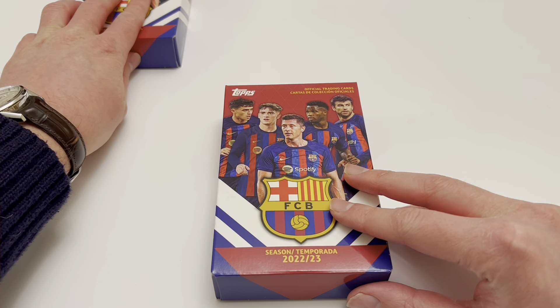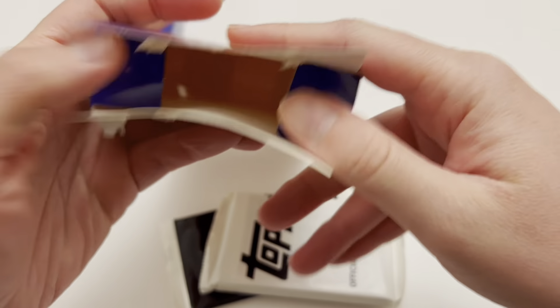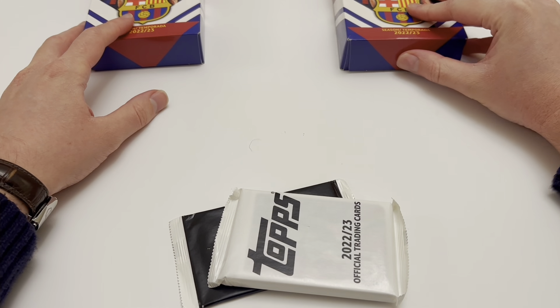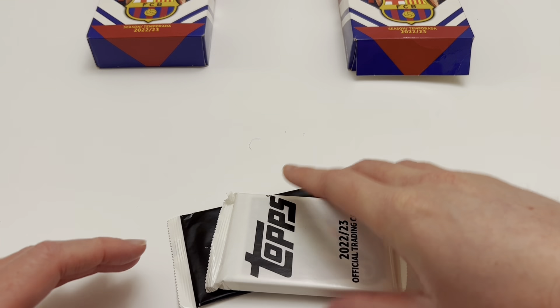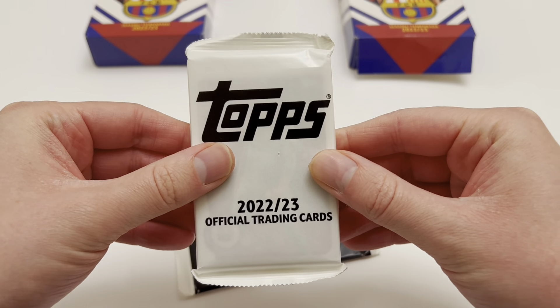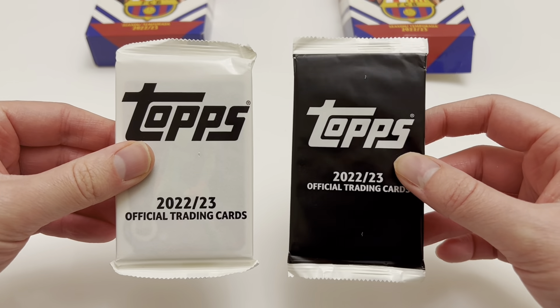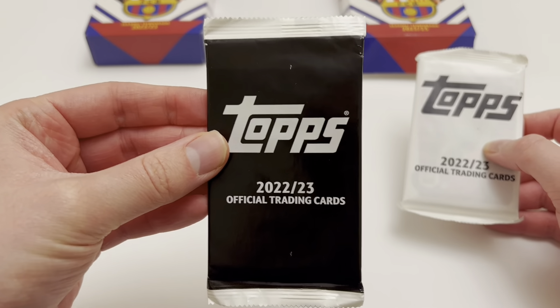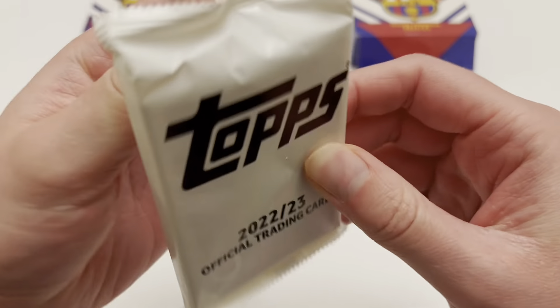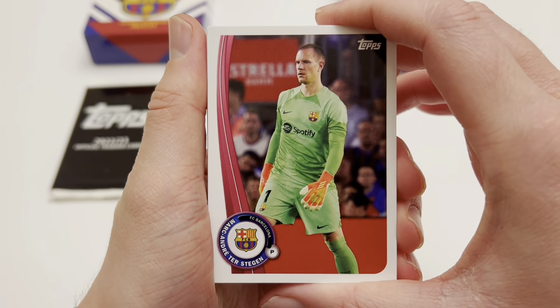So we're going back to these Topps Barcelona fan sets. We are going to do one at a time as we look for that autograph card. Is Lionel Messi's autograph hiding inside this Topps Barcelona fan set? The thicker white pack contains all the base current players, while the black pack is where the numbered and non-numbered parallels will be present — and if there's an autograph, it will be in the black one. So if you're purchasing loose packs on eBay, go for the black ones if you're looking for that autograph card.